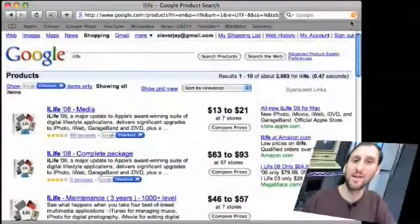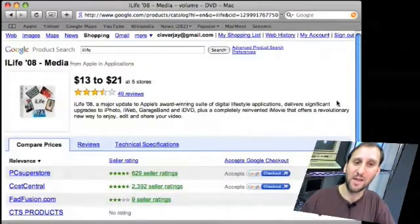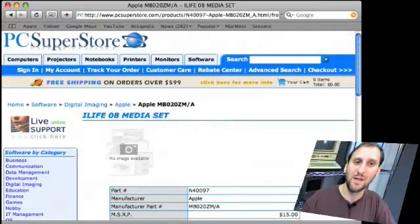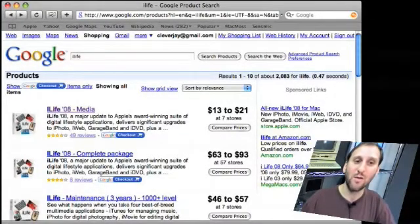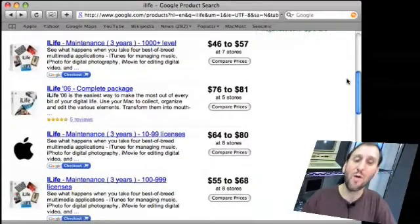Now there are a lot of different problems with this type of thing. For instance, there are claims that you could find $13 copies of iLife, and you'll find out if you click on that, that's not really true. It shows a store selling it for $13, but if you look closely it's something called the iLife 08 media set. So you get problems like that where the keyword searches in Shopping aren't exactly going to show you what you want — but sometimes this will turn up a little gem: some store you might have heard of, or are willing to try, selling it for much less than everybody else.